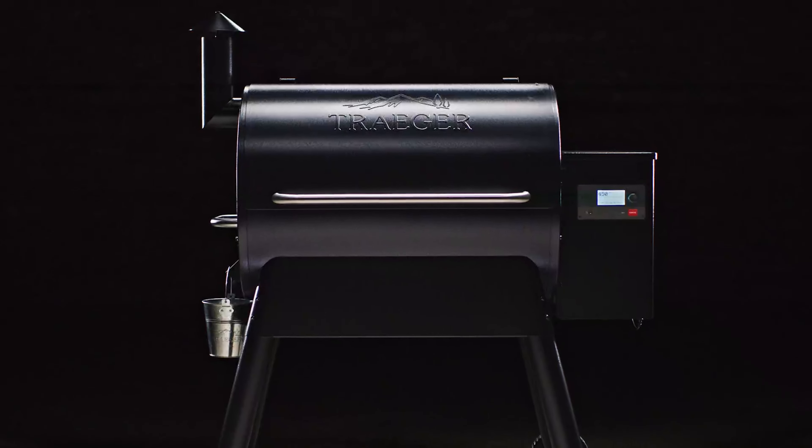The digital control panel and D2 drivetrain allow for precise temperature control and quick heating, so you can spend less time waiting and more time enjoying your food. Cleaning up is a breeze thanks to the porcelain grill grates, and the built-in meat probe ensures that your food is cooked to perfection every time. While the Pro 780 is a top-of-the-line pellet grill, some users may find the price point a bit high. However, considering the quality of construction and the features it offers, the investment is well worth it. Its performance, convenience, and versatility make it a standout option for any backyard chef.